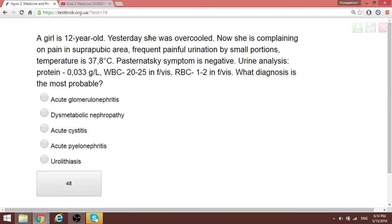Question 50: A 12-year-old girl is complaining of pain in the suprapubic area. As mentioned earlier, if it is cystitis, they will tell us about the suprapubic area. Frequent painful urination in small portions is present. Temperature is noted, but the costovertebral angle tenderness is negative — because this is not at the level of the kidneys; we are talking about the bladder here.